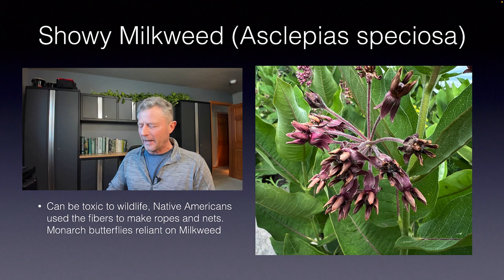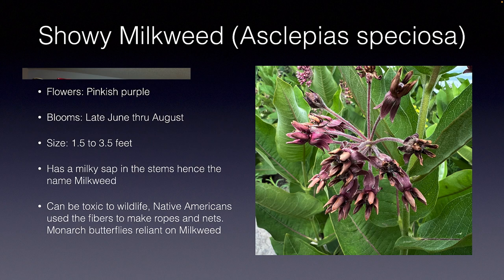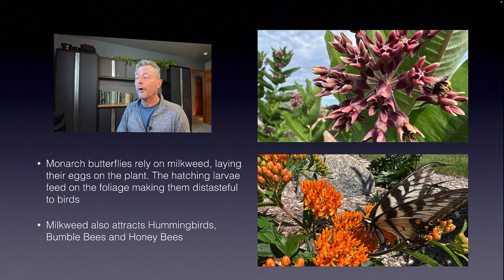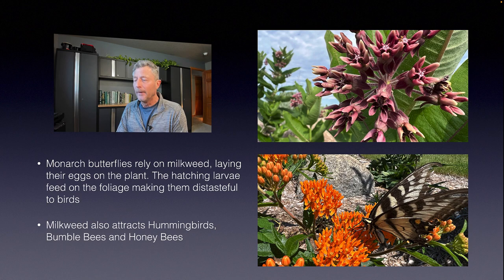Interestingly, when butterflies lay their eggs on it and they hatch, the larva eat that foliage and birds will not tend to eat those larva — they're not attracted to it because of the poisonous qualities of the foliage. Monarch butterflies do rely on milkweed as they migrate from Mexico all the way up into the northern states. They lay their eggs as they fly along, those larva or worm stage hatch, feed on the foliage, and it completes the life cycle in that way.